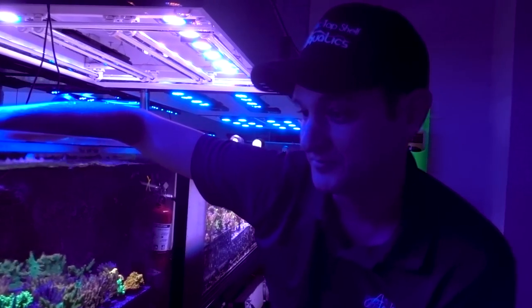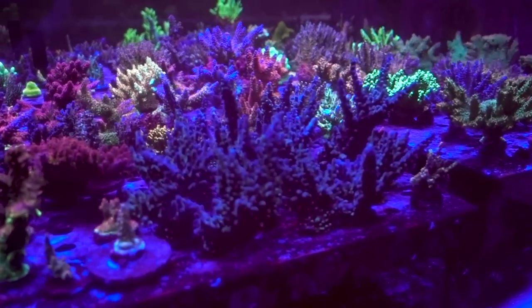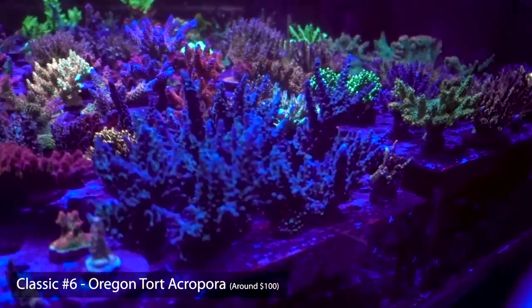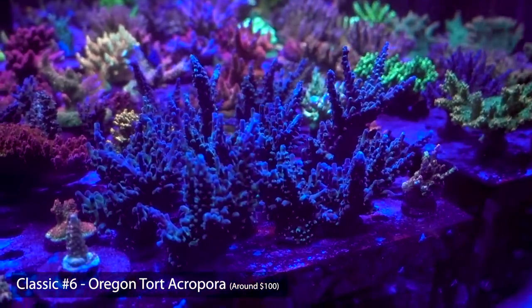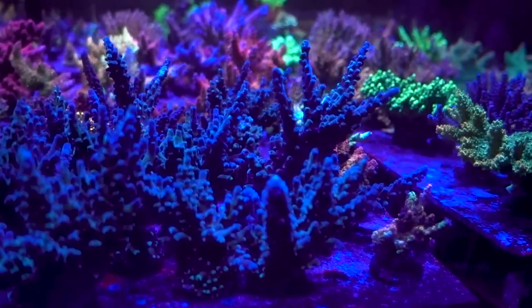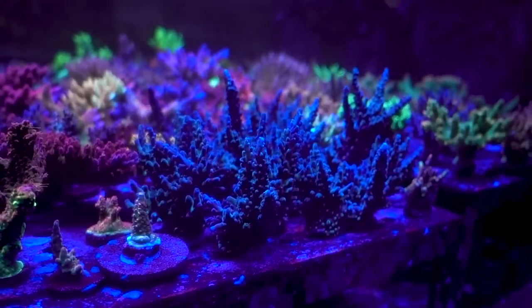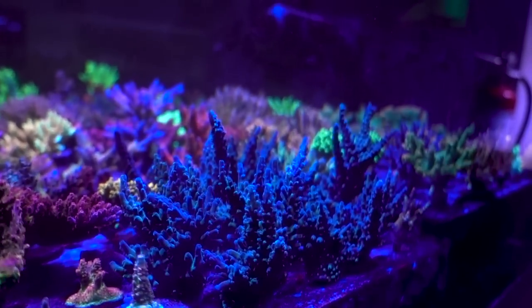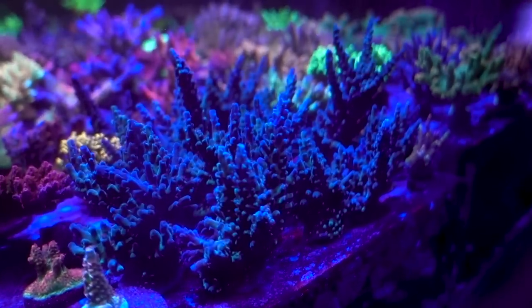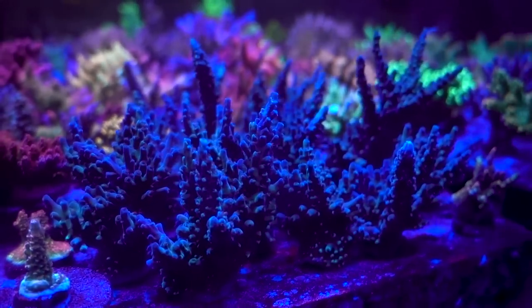One of the crowd-favorite OG corals is the Oregon Tort — a personal favorite. This is an Acropora you can find in white light or blue light and it's always going to shine. It has fluorescence underneath, so under blue light it's absolutely stunning. It's one of the bluest corals you're going to find, and if you're an OG reefer, you've definitely heard the name. It's not the fastest grower, but once it grows out, it's something to be amazed by.